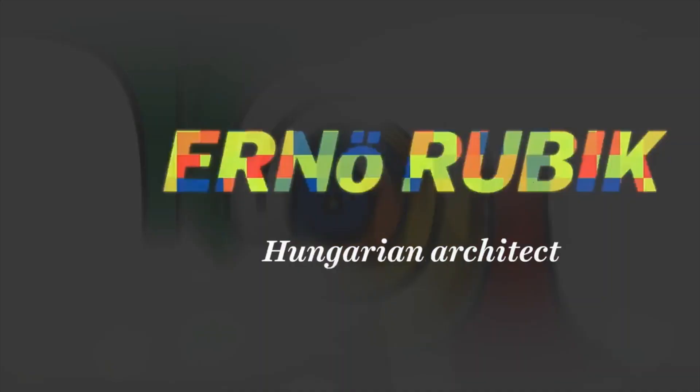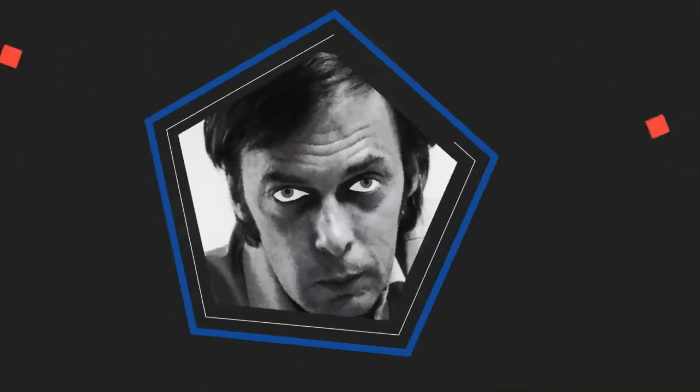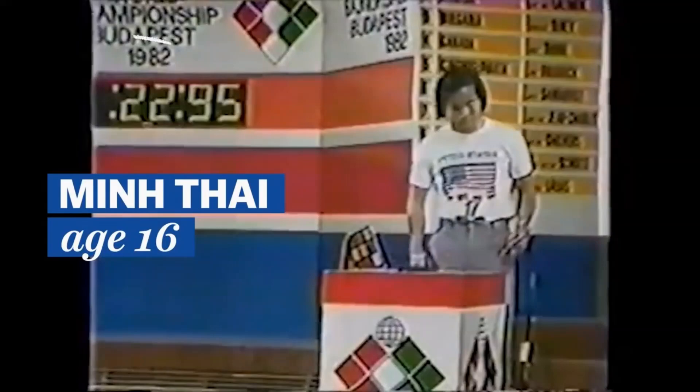In the mid-1970s, Erno Rubik invented the Rubik's Cube, but that doesn't mean he knew how to solve it. It took him a few months to figure it out. By the time the first World Rubik's Cube Championships were held in 1982, the winner could solve the cube in a little less than 23 seconds.